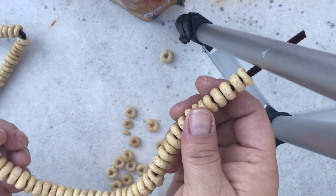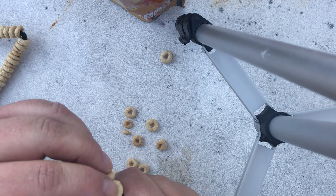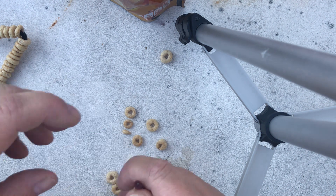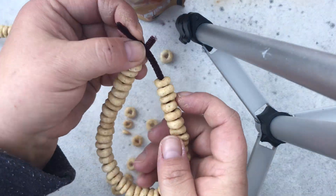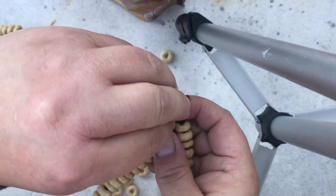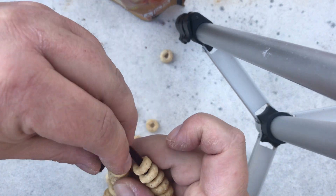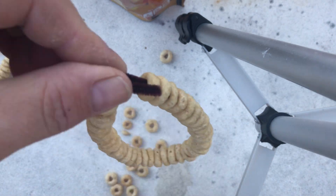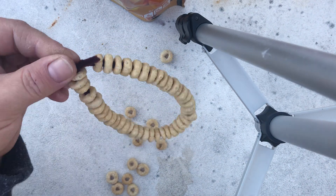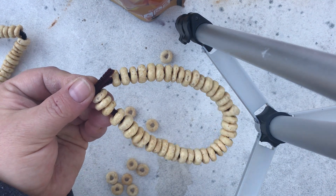I've got them all on here, and then we'll sort of bend it and give it a twisty twist. Then you can find a branch — like putting an ornament on a tree. I have a bird pole, I'll show you that. This is a fun one for the little kids.